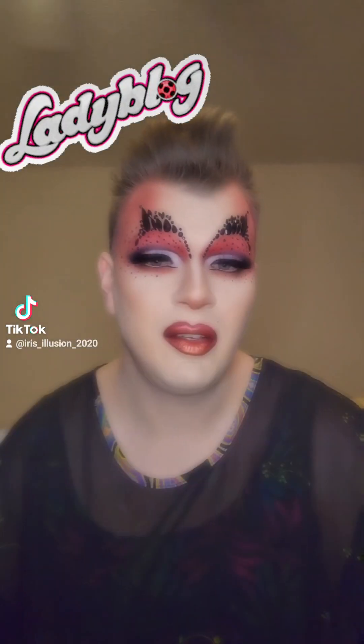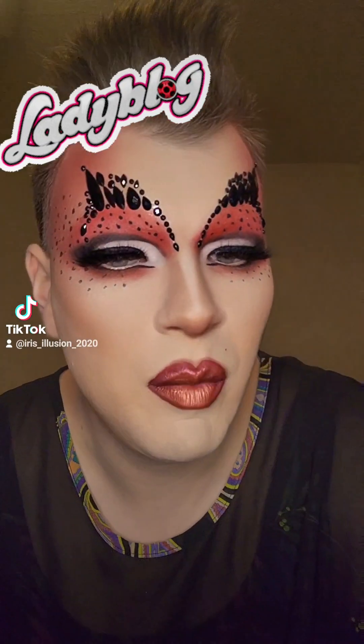Good morning, guys, and welcome back to my second Pride look, which is inspired by Ladybugs in red.